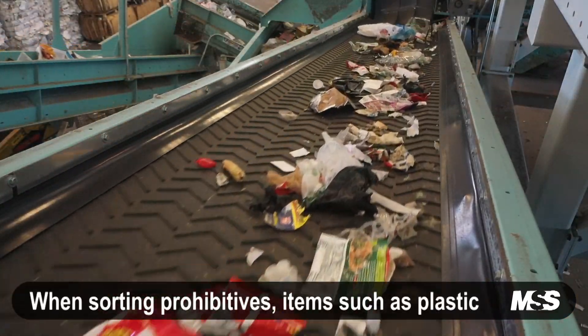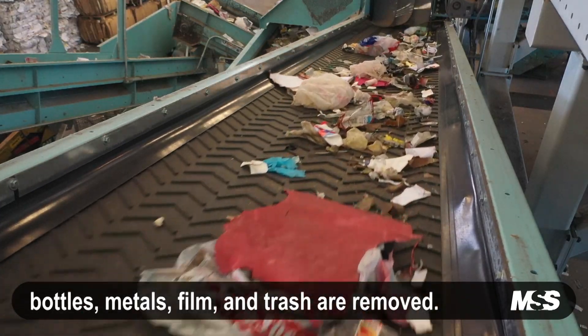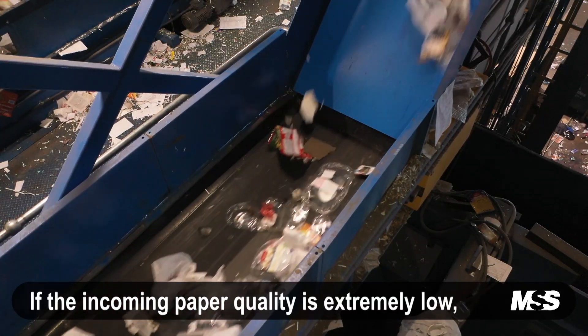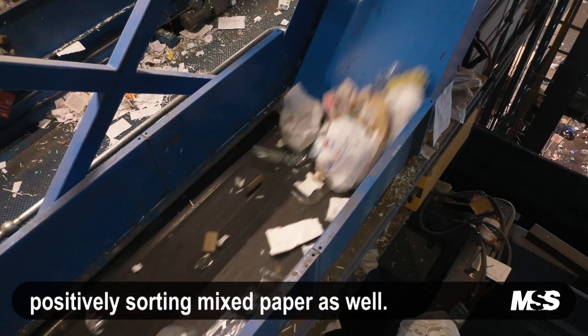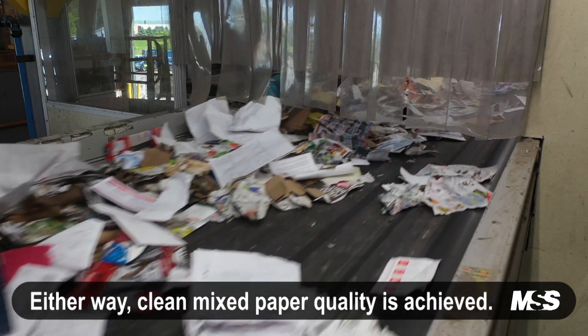When sorting prohibitives, items such as plastic bottles, metals, film, textiles, and trash are removed. If the incoming paper quality is extremely low, then FiberMax is capable of positively sorting mixed paper as well. Either way, a clean mixed paper quality is achieved.